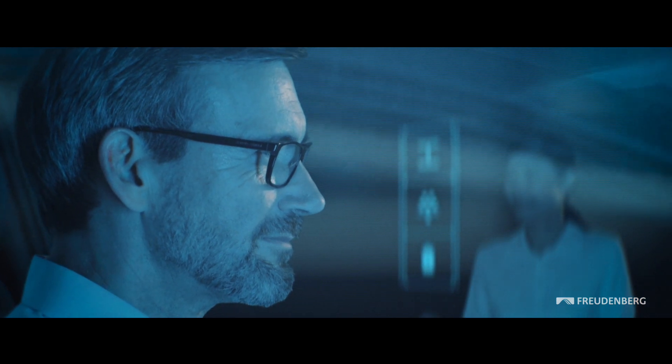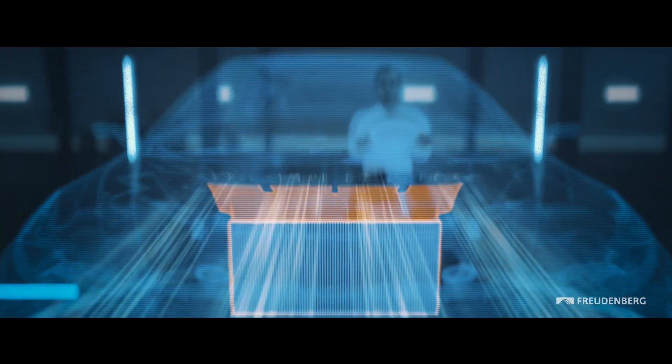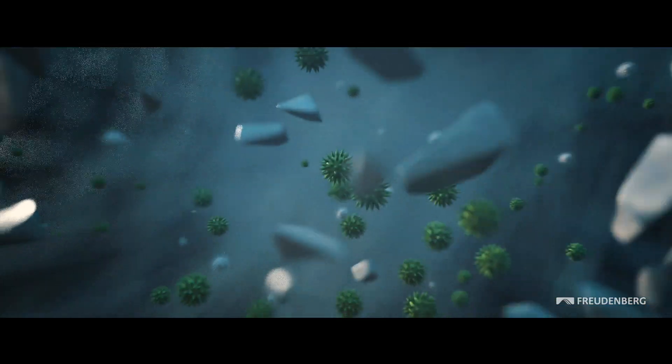As electric powertrains are smaller, more space is available for larger cabin air filtration systems. Our new generation of cabin air filters is even more effective in protecting passengers from fine particles, gaseous pollutants and allergens.